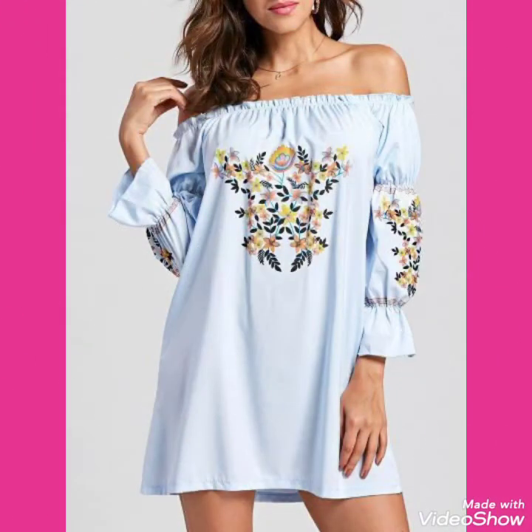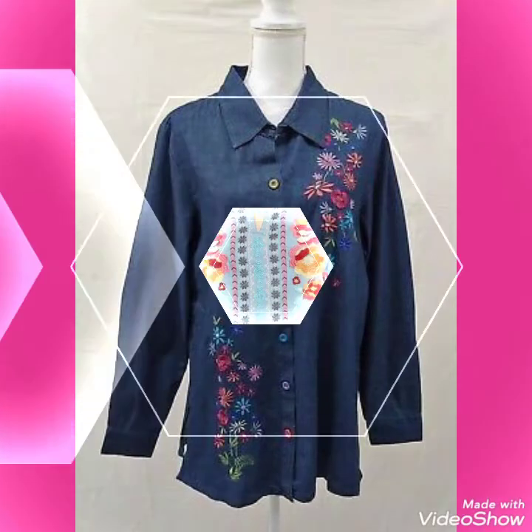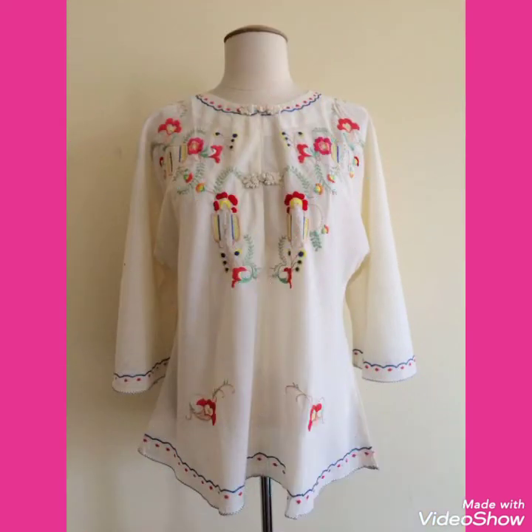Also subscribe to my channel for more collections of embroidered tunic tops and shirts. When you subscribe, you will get all notifications of my latest uploaded videos and never miss my content. Please like and share my videos with your friends and relatives, and give your feedback in the comment section about how you liked the video and the collection.